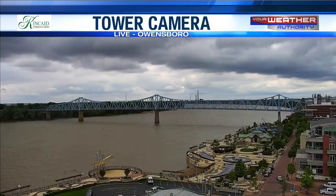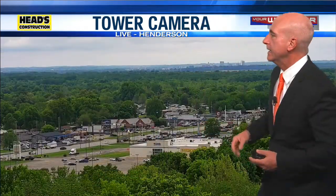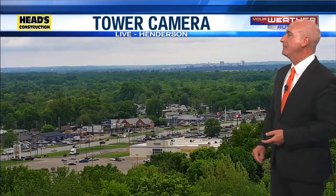Later on today, that's our Superior Ag Camera downtown Evansville. Look at the dark clouds hanging over Owensboro, which has seen some sunshine today, and the temperature actually warmed up into the low 70s as a result of that.